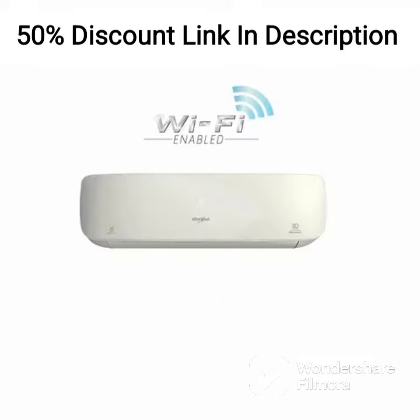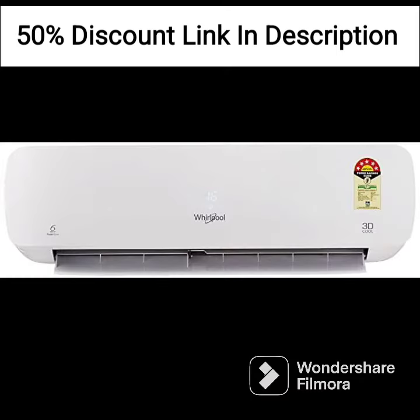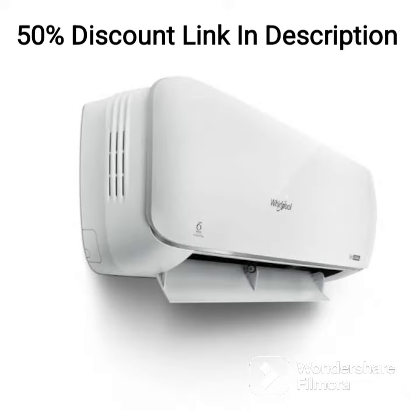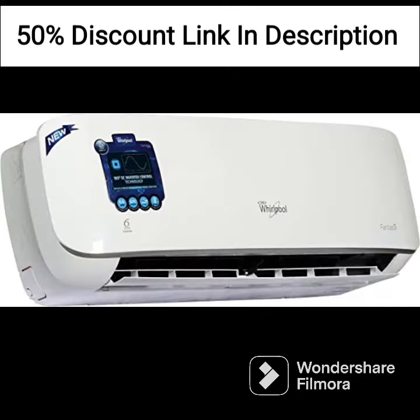Overall, the Whirlpool 1.5-ton 3-star Wi-Fi Inverter Split AC Copper 1.5T3 DCOL Ultra NXT Wi-Fi 3 SCOPR-INV is a great choice for those looking for an efficient and reliable air conditioner. The smart features and Wi-Fi connectivity make it a convenient option, while the durable copper condenser coil and dehumidifier ensure a comfortable indoor environment.